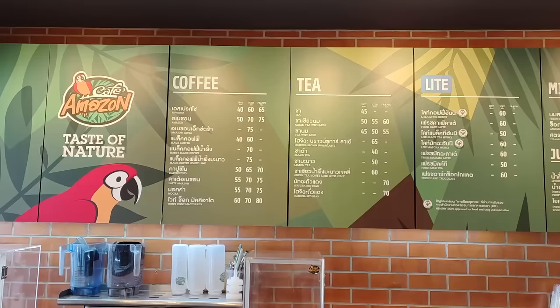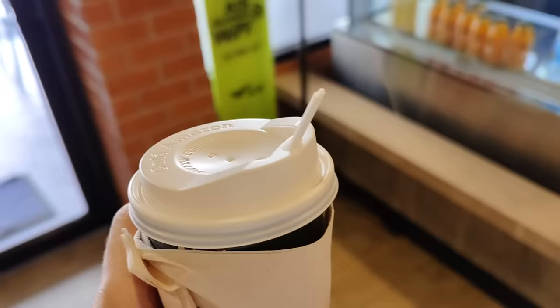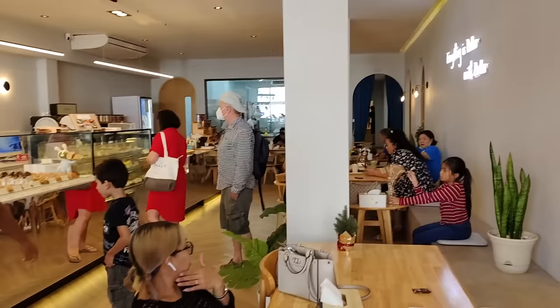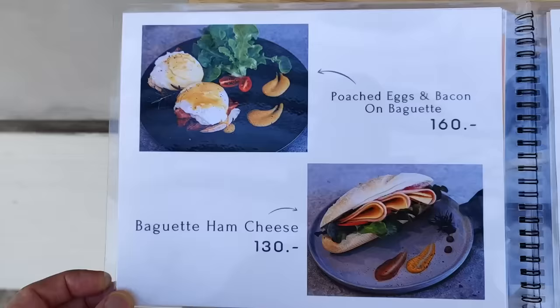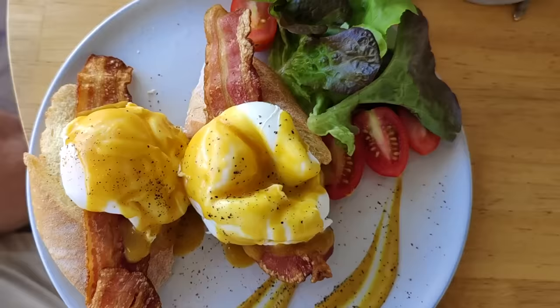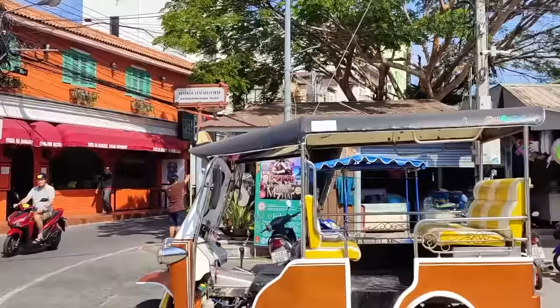You can get an espresso here from 40 baht — $1.20 for an espresso, not bad. Hawk — House of Croissants — it's popular. Poached eggs and bacon on baguette for $1.60, baguette ham and cheese for $1.30 — that's really not bad. The train station is just up there, my hotel on the left, Cafe Amazon, and Hawk Bakery or croissant place — whatever they call it.